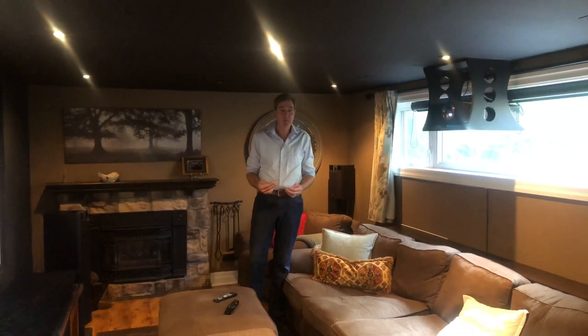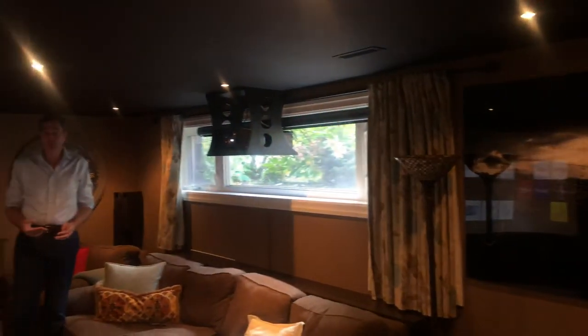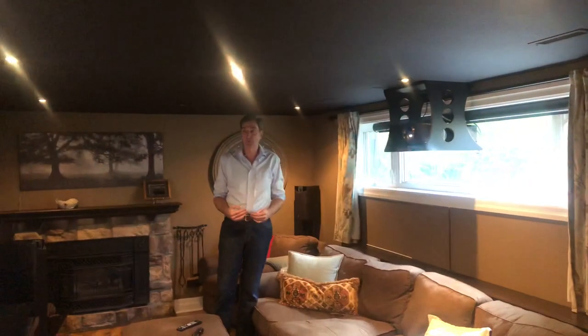As you can see from the camera here, we've got a long narrow room with a window behind the projector. I wanted to have at least a hundred inch screen — turns out a hundred inches was the most I could do.